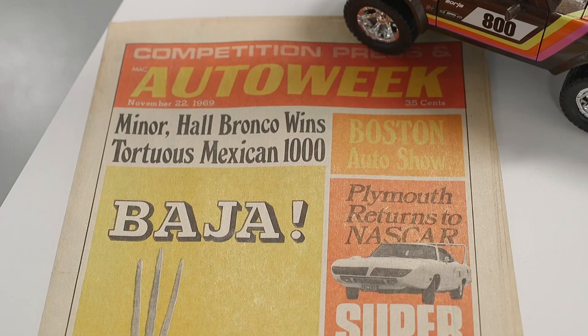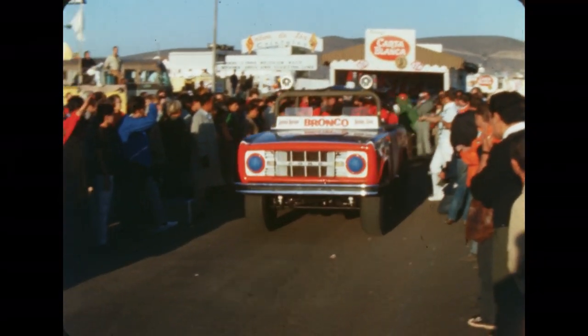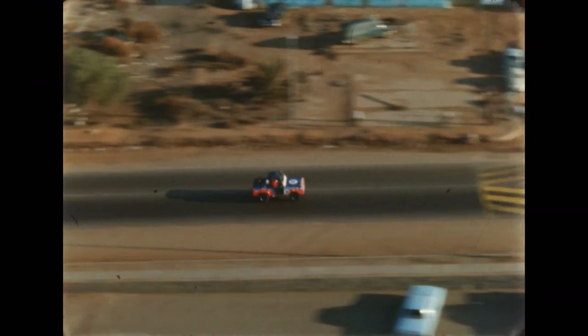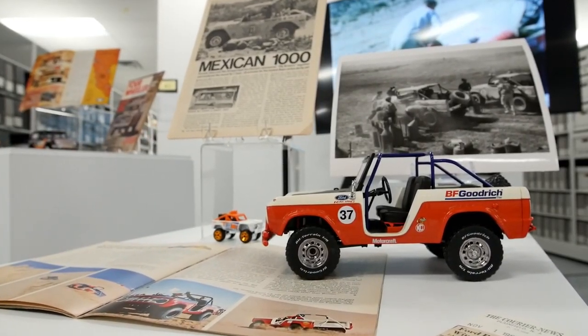Now we're going to celebrate some of the Bronco racing heritage. Behind me you can see some of the Baja materials and racing materials. Bill Strop was given a pre-production version of the Bronco that he modified, and he began to win races. In 1969, the Bronco became the only four-wheel drive vehicle to win the entire Baja race — a record that still stands today.